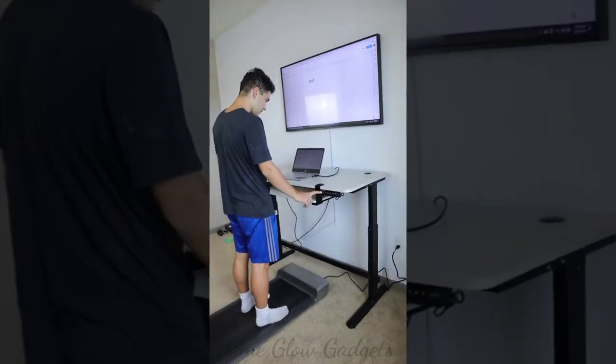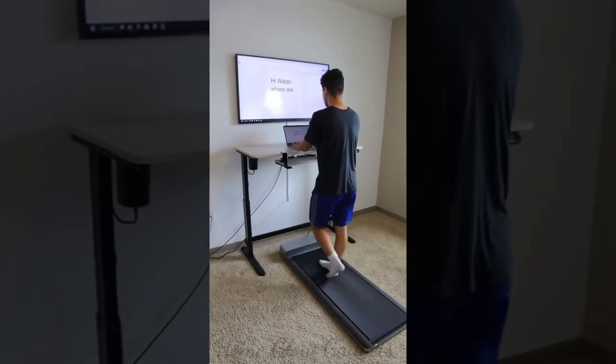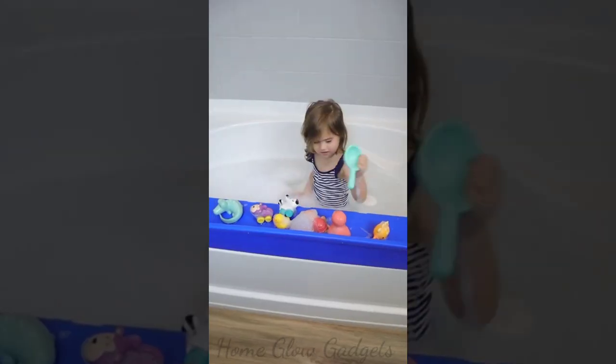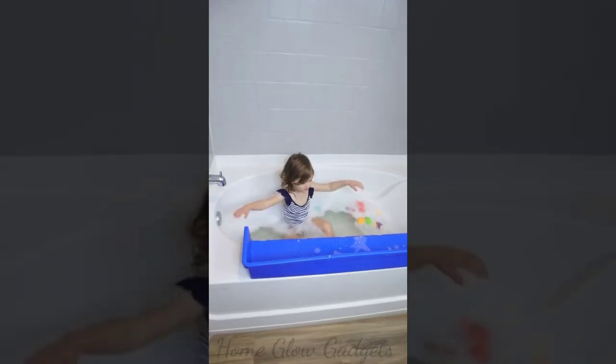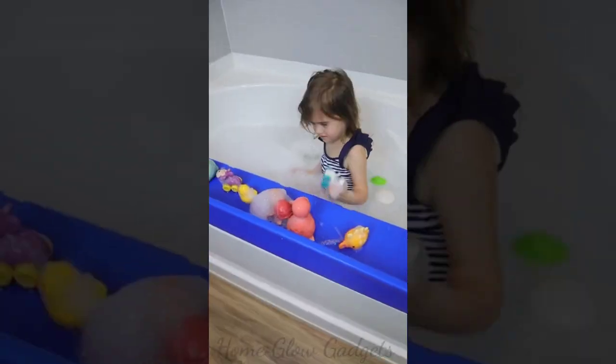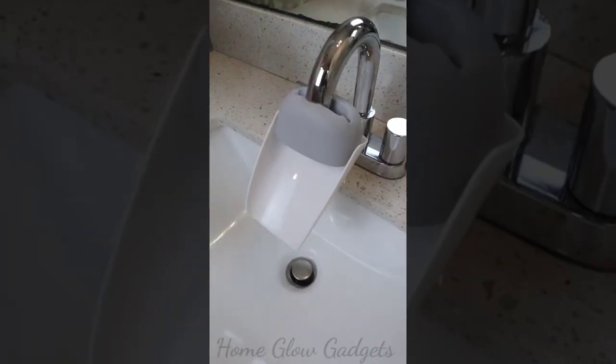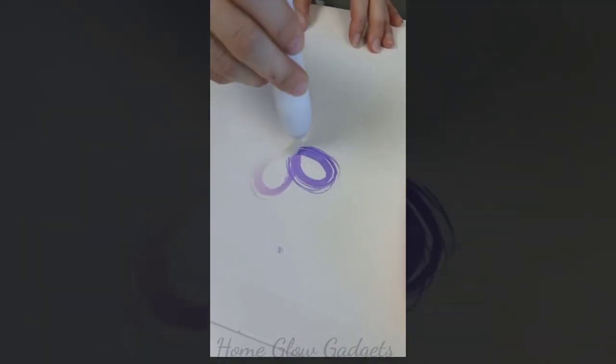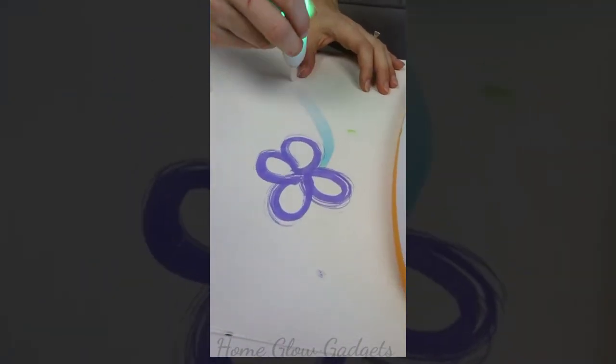This splash guard suctions to the tub, has a toy shelf, and prevents your kid from making a mess. A faucet extender that makes washing hands possible for little ones. This gadget lights up in any color, magically appears on the paper, and lets you paint without ever making a mess.